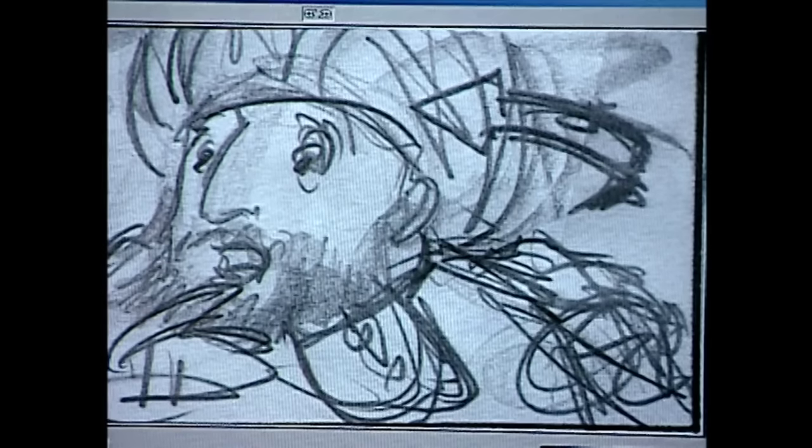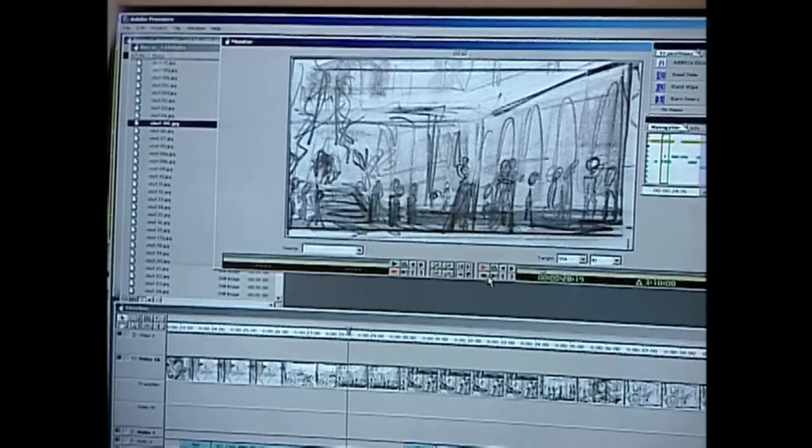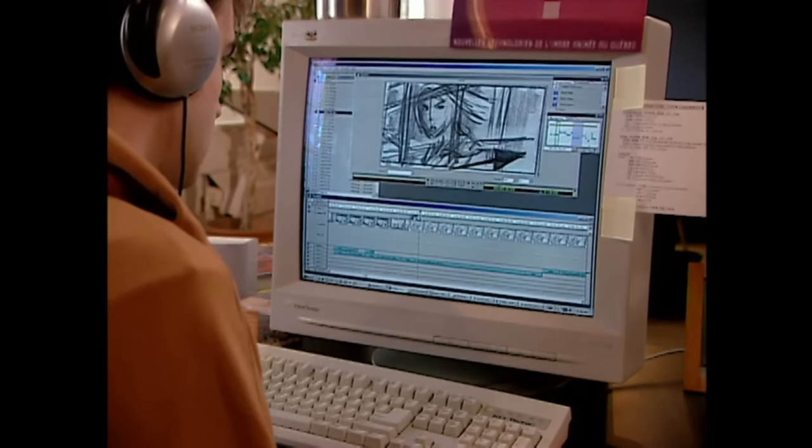Graphic artists recreate those storyboard drawings within the game engine. Game studios are populated entirely by unwashed hipsters, so they do all of their design on 4x3 CRT monitors.